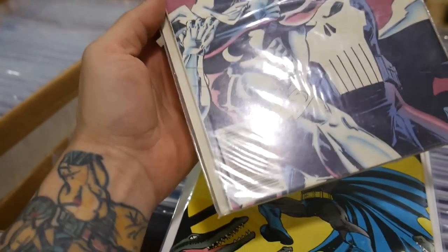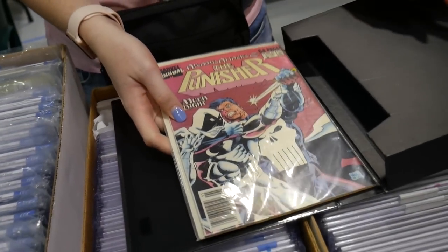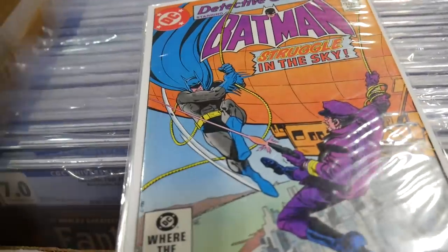That's a cool one there. This right here is a newsstand, solid copy. This right here is probably — I would say $5 to $10. All these nice Batmans. Nice stock of books.